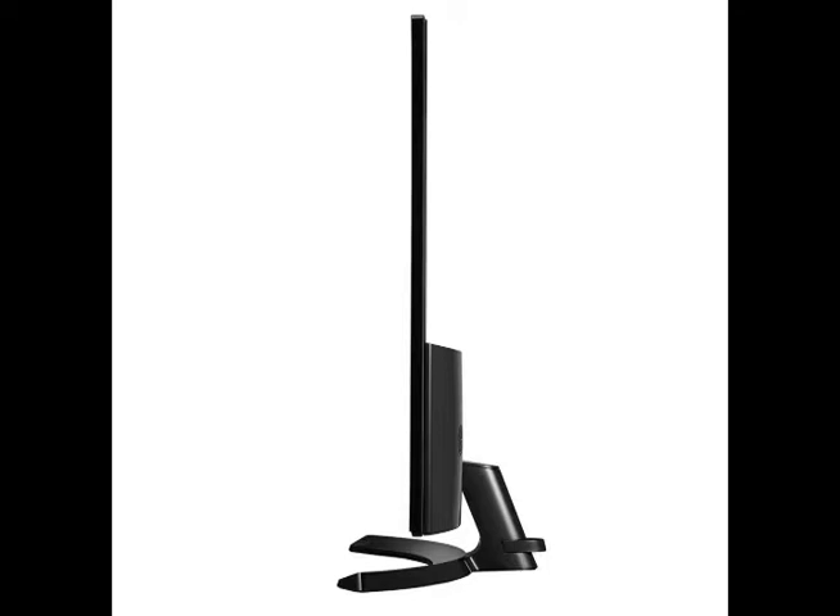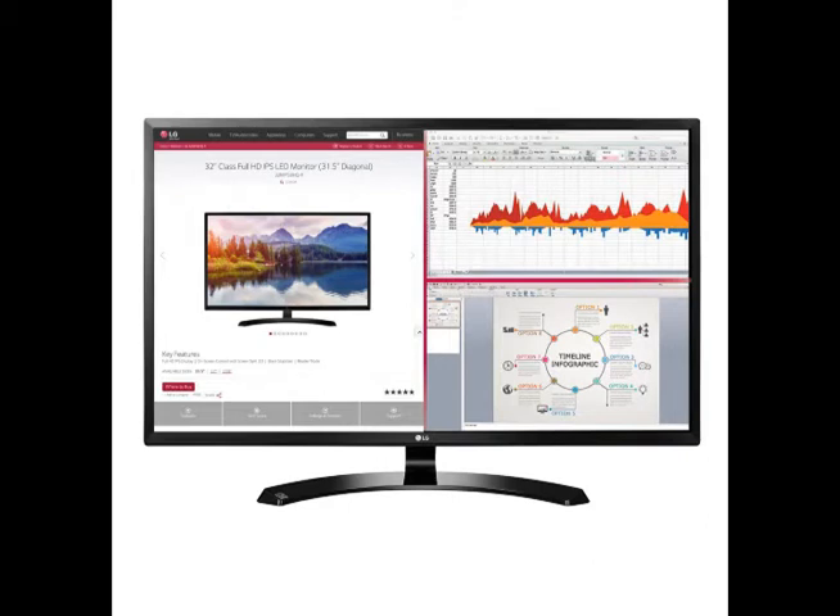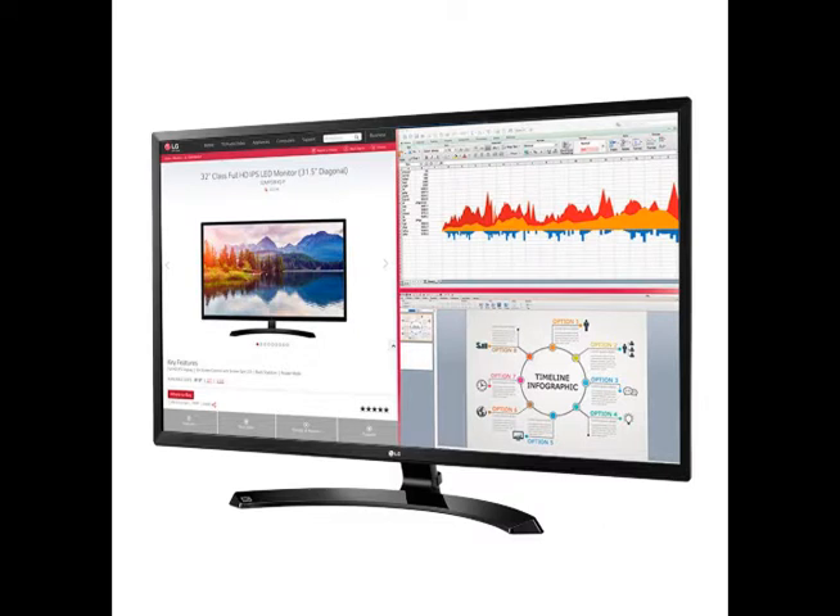The LG 32MAF70 HiP is the affordable high performance monitor that professionals have been waiting for. The 32-inch class screen, 31.5 inches measured diagonally, provides 75% more viewable area compared to a 24-inch monitor.